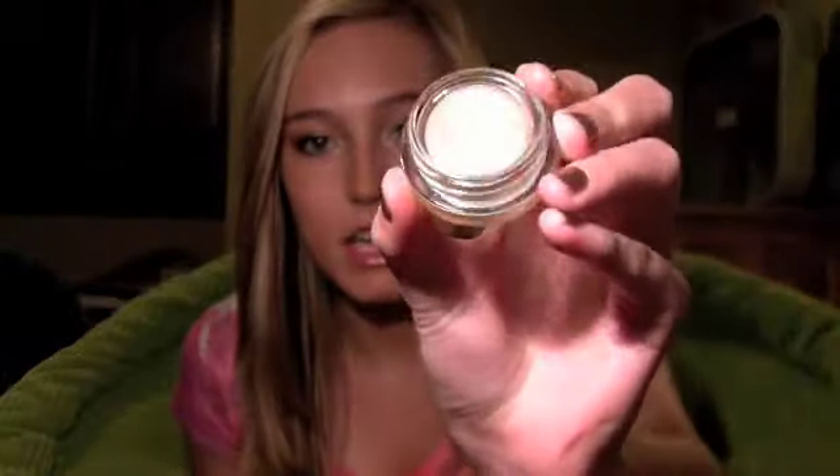The next thing I got is the Smudge Pot by Stila in the shade Kitten. I love it so much — it's really pretty. It looks like a champagne shimmery nude color. I'm trying to get stuff for the summer and I figured that would be really pretty. I'm also trying to get a lot of waterproof things, so I decided to go with that.